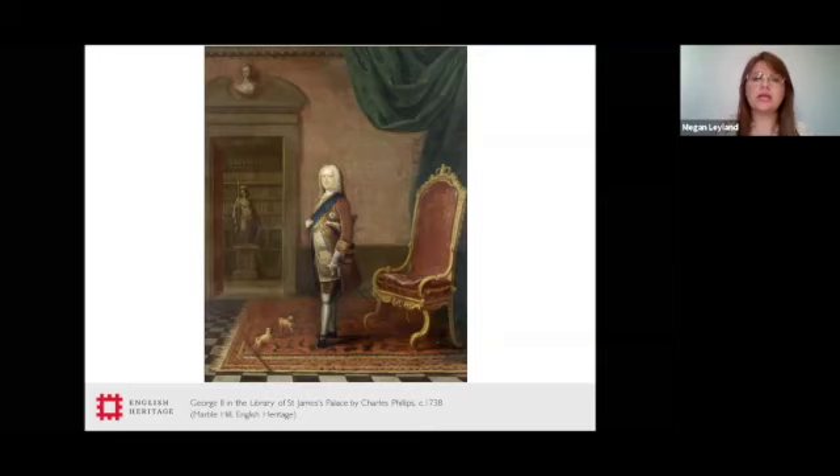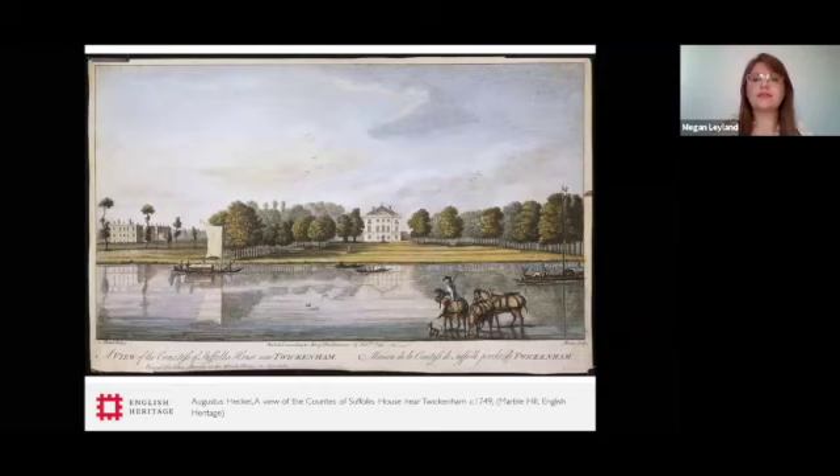Henrietta's separate wealth provided by this gift gave her an ability to engage in building and architecture in a way which perhaps many other women weren't able to at the time. Soon after this gift, it's no coincidence that Henrietta started building Marble Hill. Here we have a beautiful image of Marble Hill as it was in around 1749. It really gives you an idea of what it was like on the river at the time, with boats passing by and the lovely landscape which came down to it. The plans were afoot for the construction of a new home — Marble Hill — a house and garden which Henrietta would continue to develop throughout her lifetime.